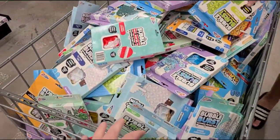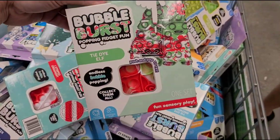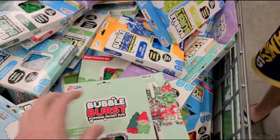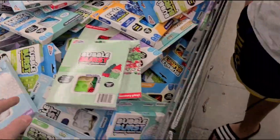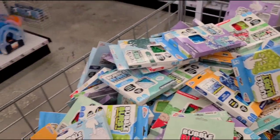Oh my gosh, Poppets! Everybody wants Poppets — I think they're on every kid's Christmas list. They're five dollars here at Five Below and they have a bunch of different types.